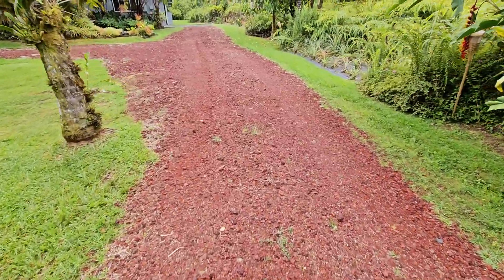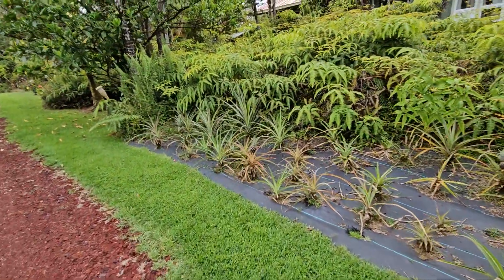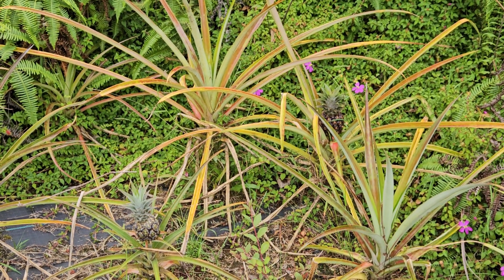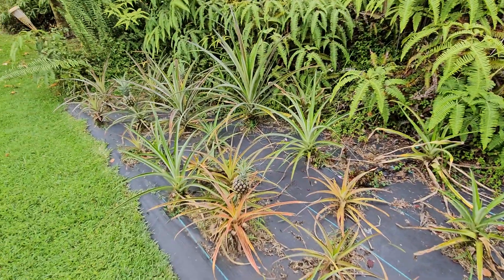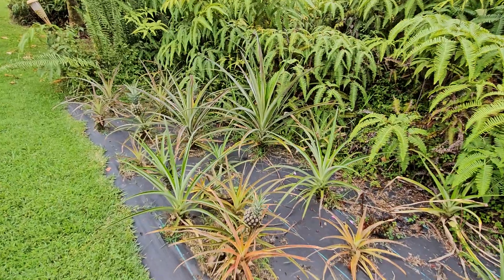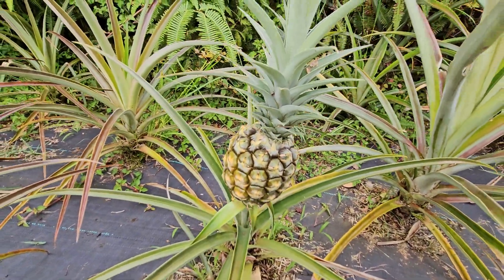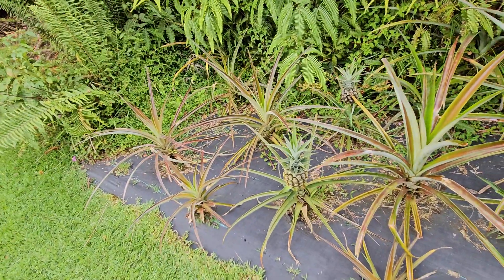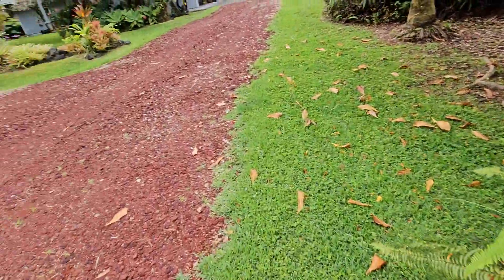The pineapple patch is doing good. I just said to Gavin it looks like one of them is starting to actually turn golden — these are the white pineapples. At the barbecue the other day, someone had white pineapples soaked in rum — chunked pineapples soaked in rum. But this one is actually starting to turn a little golden, so we might have a pineapple before too terribly long. There are six total out of all these plants, but I'm sure every year there'll be more and more.